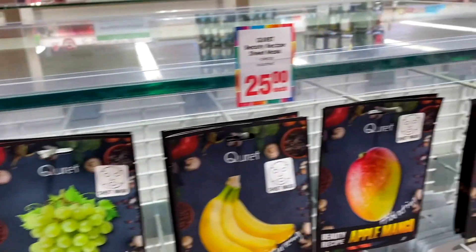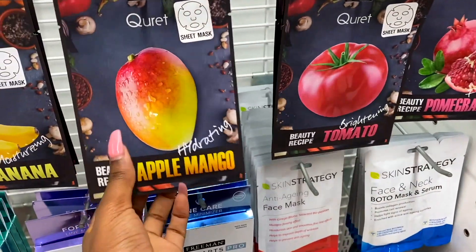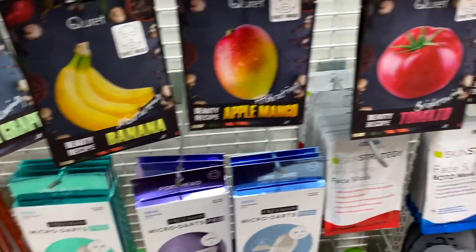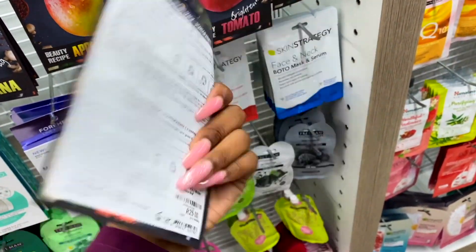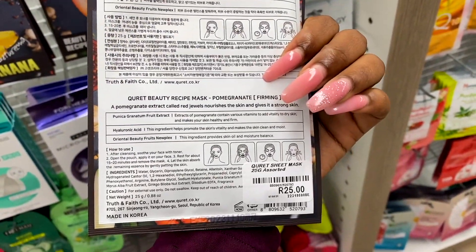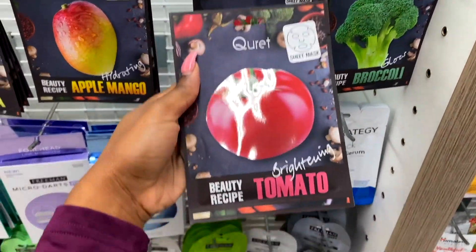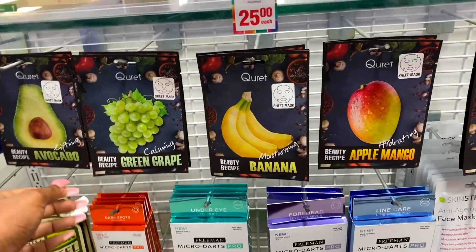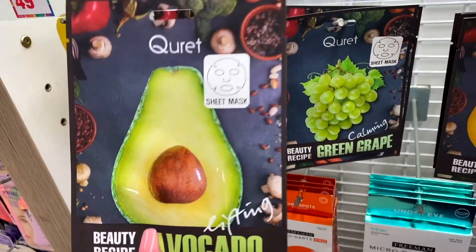They're all 25 rand. They've got one that I absolutely love - apple mango sounds so interesting. I've used the pomegranate one before. It's a firming sheet mask - I think I should buy it. Tomato is literally like a staple, so I'm going to get that too. I'm going to cry when I get to the till.